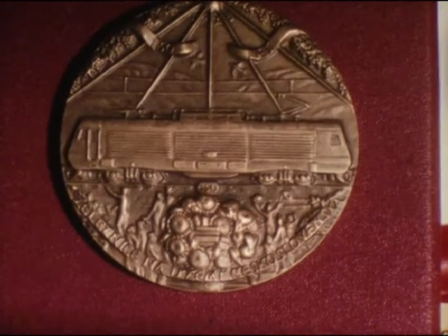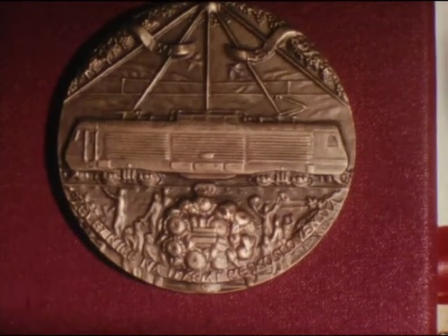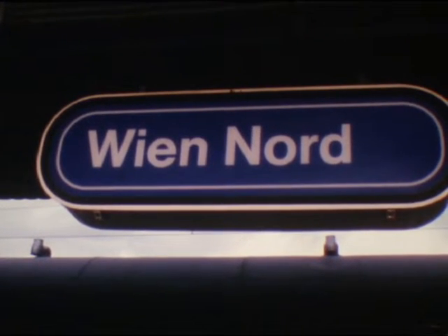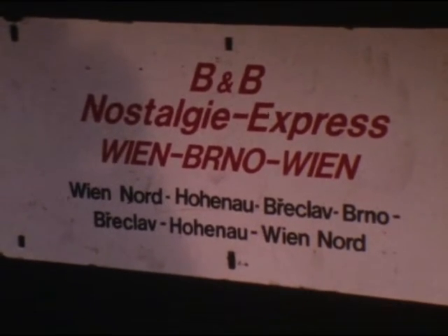Mein Eisenbahnhobby treibt mich am 9. Juli 1989 in aller Herrgottsfrühe nach Wien, um mit einem Sonderzug nach Brünn zu fahren. Dort finden anlässlich der 150-Jahr-Feiern der Bahnlinie Lundenburg-Brünn Zugsparaden statt, ähnlich wie bei uns vor zwei Jahren in Straßhof.